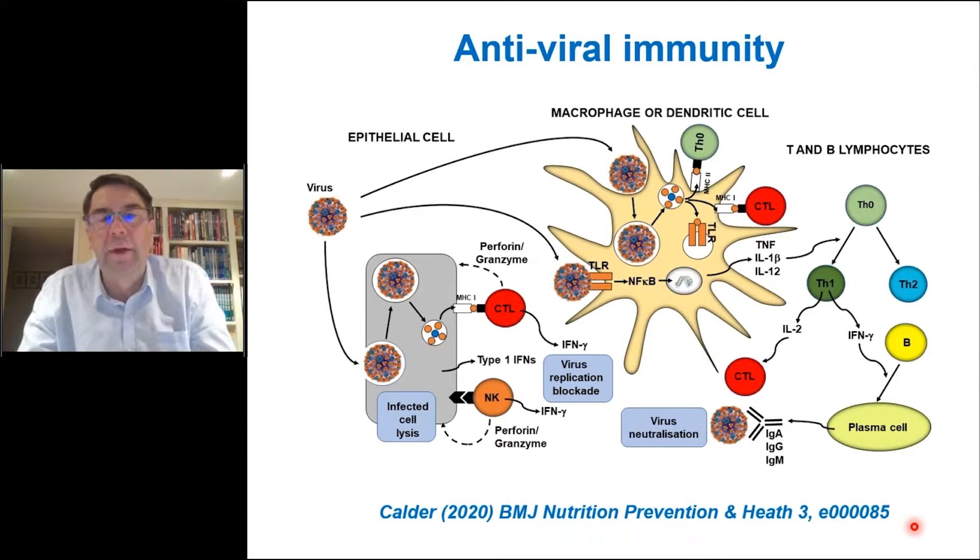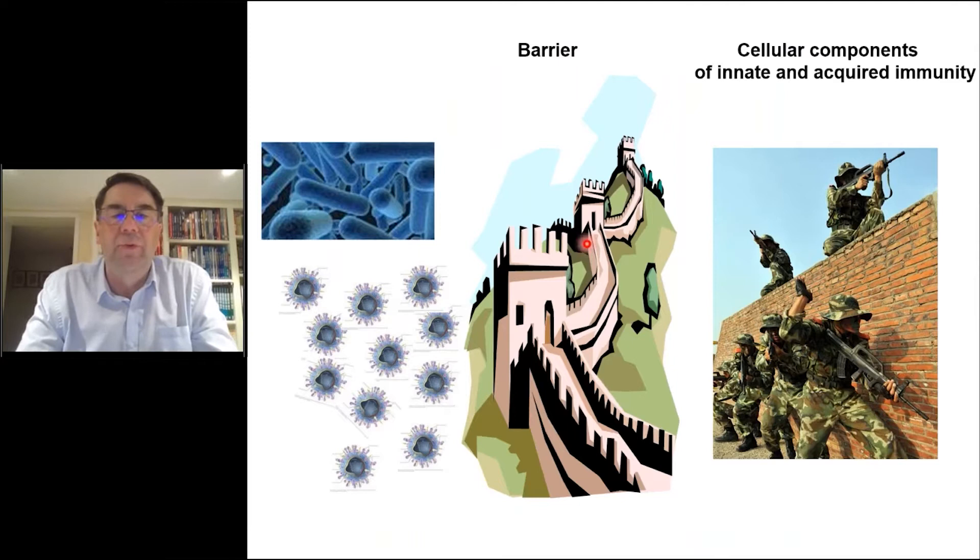A figure from a review published last year on antiviral immunity captures this — the many different cell types interacting with one another, ultimately aiming to defend us against invading viruses. We see communication between phagocytes, T cells, B cells, the production of antibodies, and direct attack on virally infected cells. There's lots of interaction, communication, and coordination. To summarize: the immune system presents a barrier to keep pathogens out, but contains sophisticated cellular components of both innate and acquired immunity that come into play if the barrier is breached.